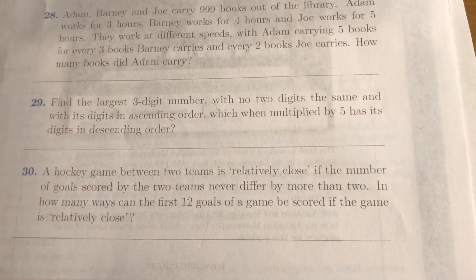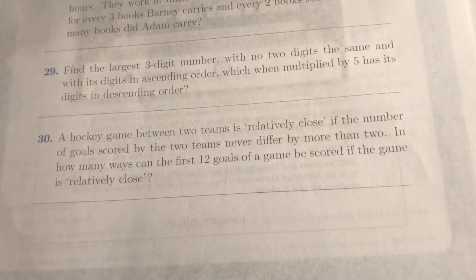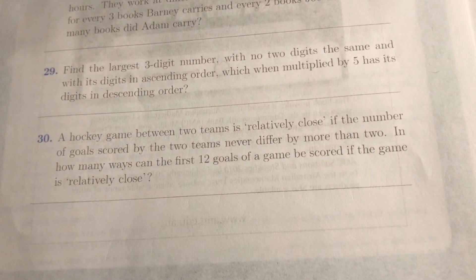Let's look at question 30. We're looking at a hockey game. Two teams are relatively close if goals occur and they don't have too many streaks, so if no team ever gets ahead by more than two points. How many ways can the first 12 goals be scored if it's relatively close?